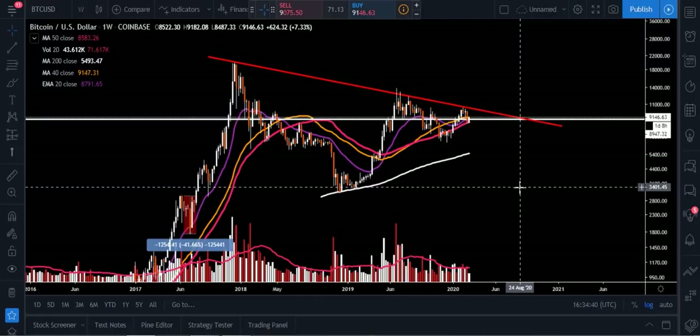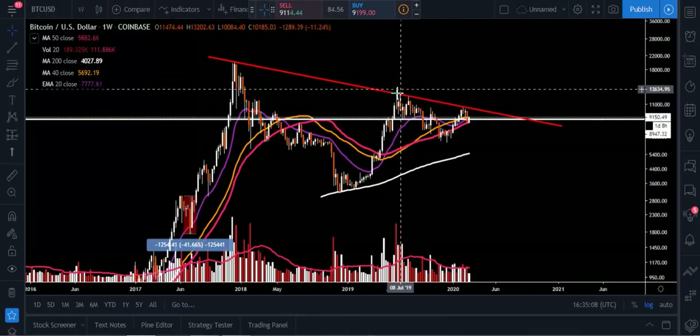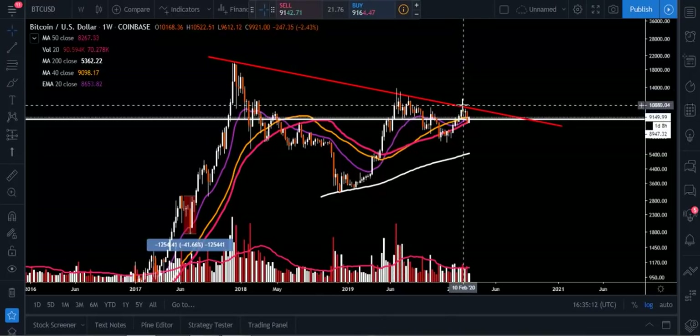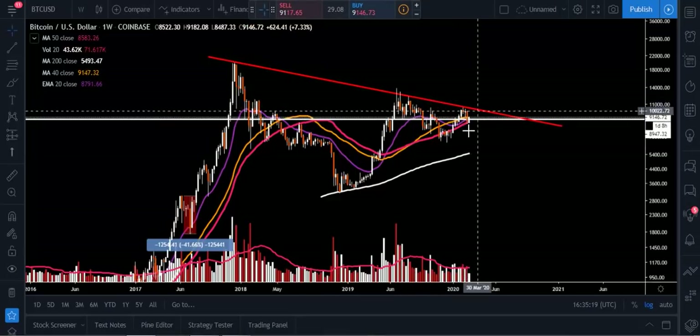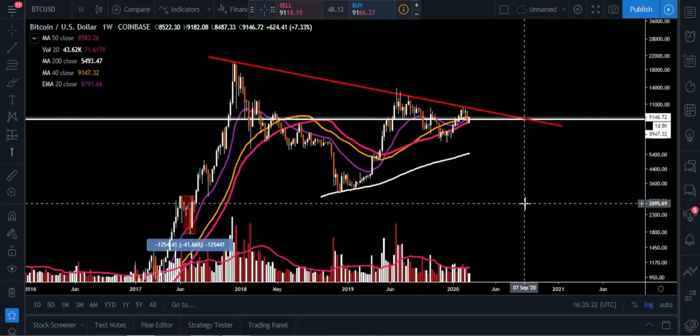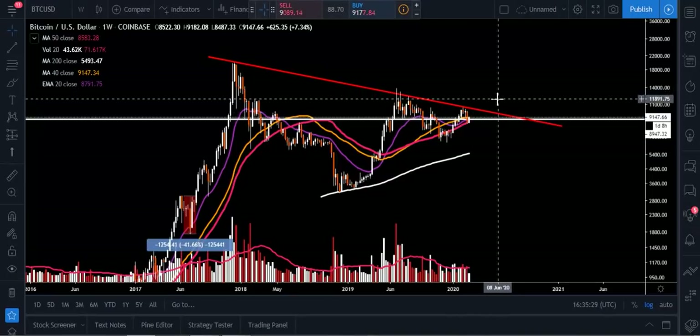I believe $10,000 can act as very strong overhead resistance when you've dropped back through it. We need it to become strong support — we need to break through $10,000, find support off it, and never look back again for Bitcoin, especially going into the halving and all the adoption taking place. We really need to break out of this red downtrend line. You can see each time we get up here there are a lot of wicks, doji candles, a lot of profit taking right in this area. So now we're having this squeezing effect between the lower highs and the higher lows, and we'll have to see which way we break. When we do break, we need it to come on heavier volume.